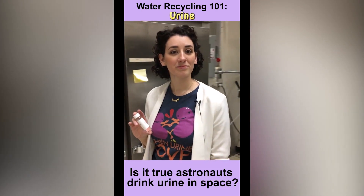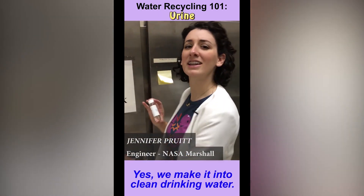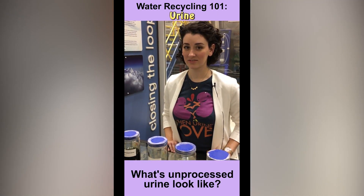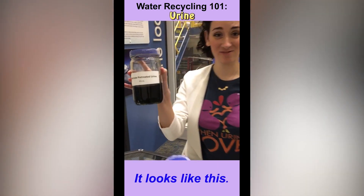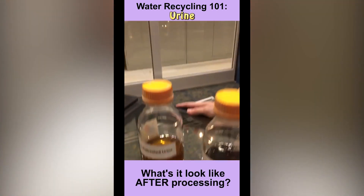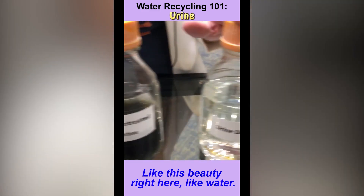Is it true that astronauts drink their own urine in space? Oh yeah, we make it into clean drinking water for them. What does unprocessed urine look like? It looks like this. What does it look like after processing? Like this beauty right here, like water.